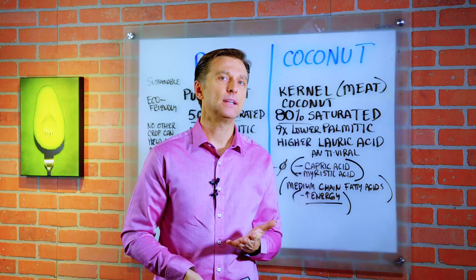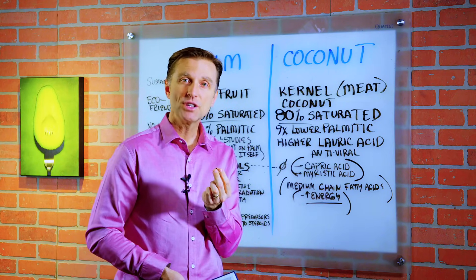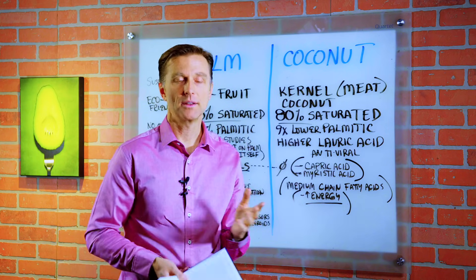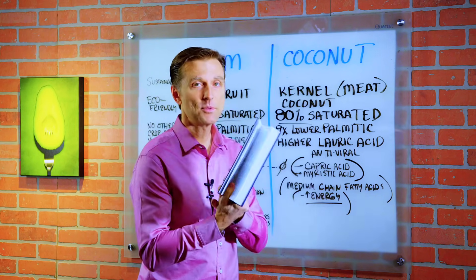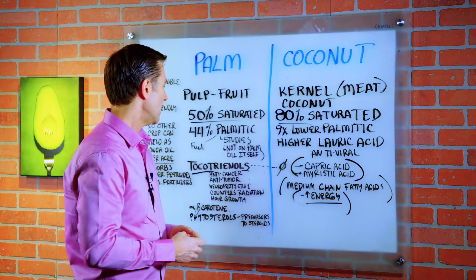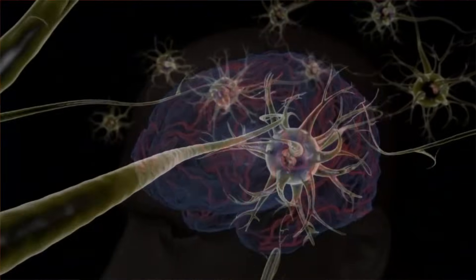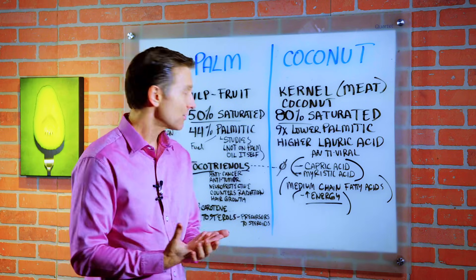Typically, when people get vitamin E from the health food store, they don't realize they're getting a synthetic version — only one tiny fraction of the vitamin E complex, called tocopherol — and they're not getting the whole complex. The benefits of taking vitamin E in the whole complex are huge: anti-cancer, anti-tumor, neuroprotective, and it even counters radiation damage.